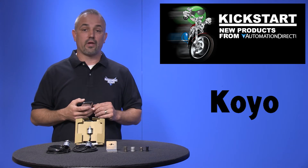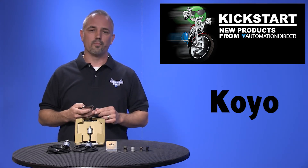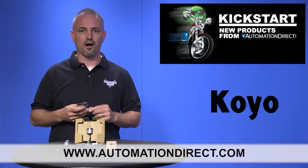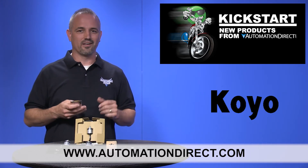You can find the agency approvals and the specs for these new Koyo TRD MX encoders on our website at AutomationDirect.com, and don't forget we sell other models of Koyo encoders and accessories.